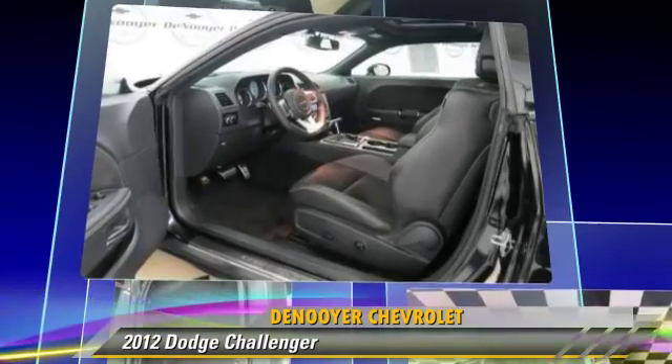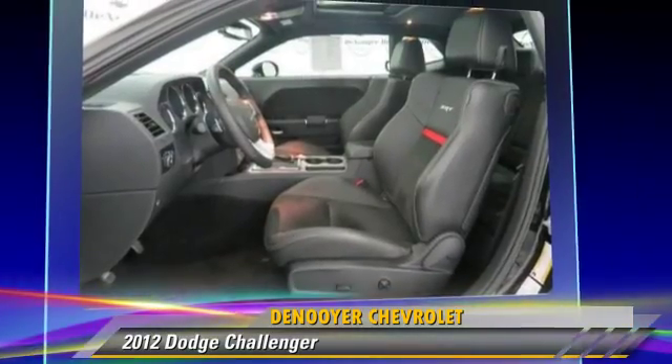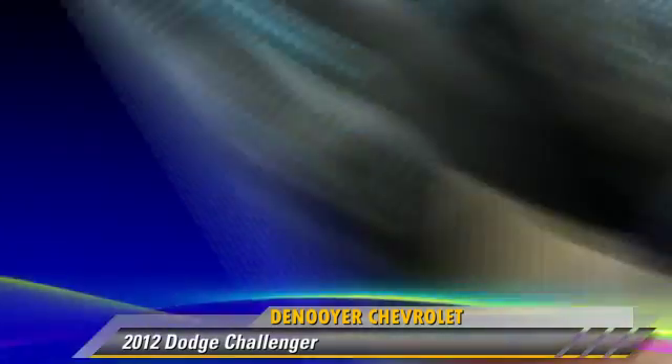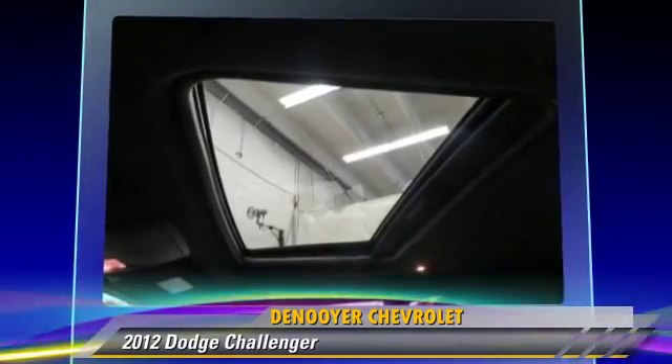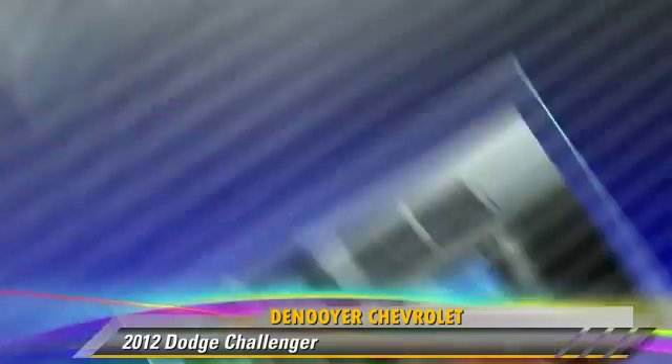Safety features include traction control, four-wheel ABS, and stability control. Comfort and convenience features include leather seats, Bluetooth wireless, and satellite radio.